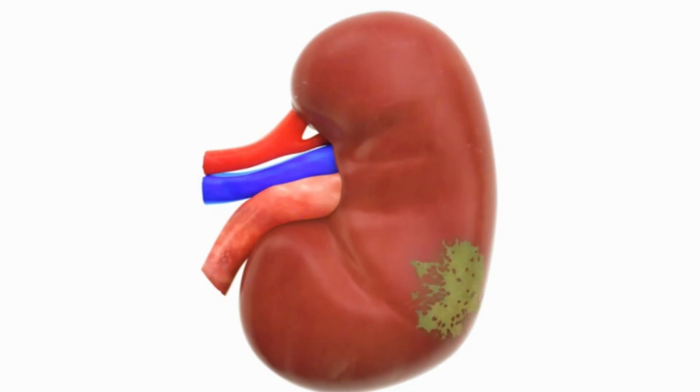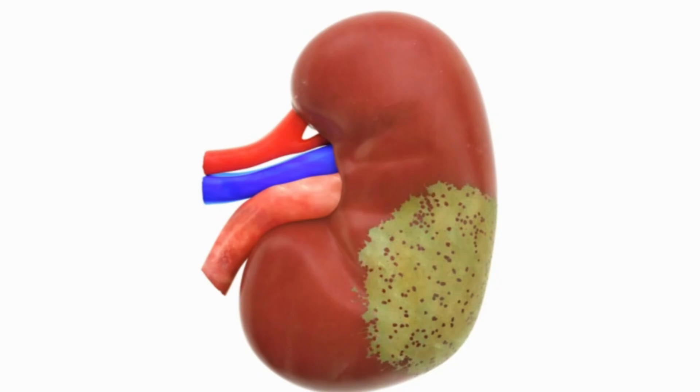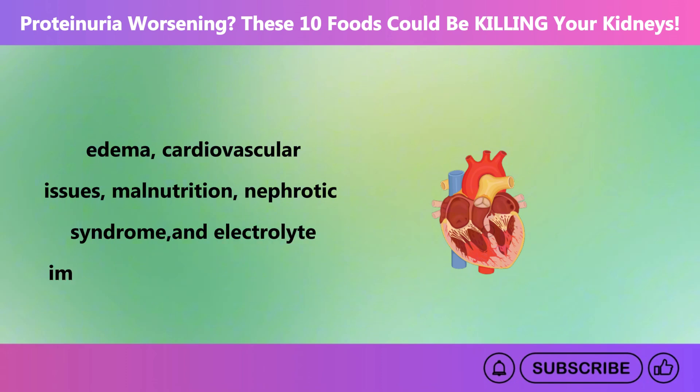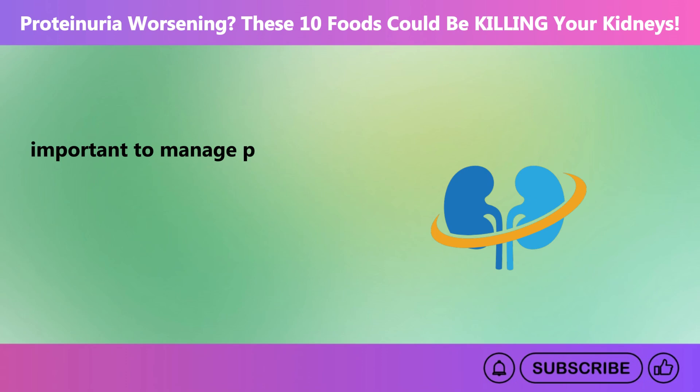It can cause complications like chronic kidney disease, edema, cardiovascular issues, malnutrition, nephrotic syndrome, and electrolyte imbalances. So this is why it is important to manage proteinuria.